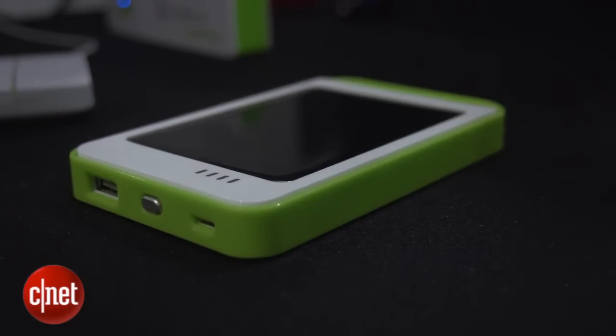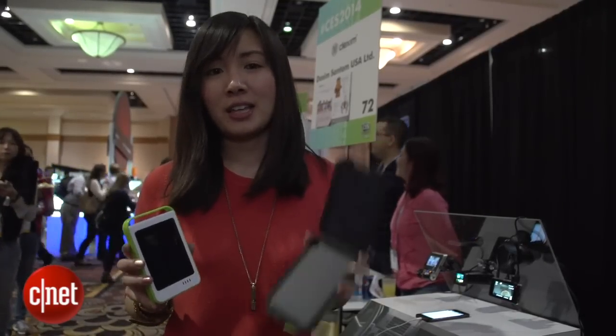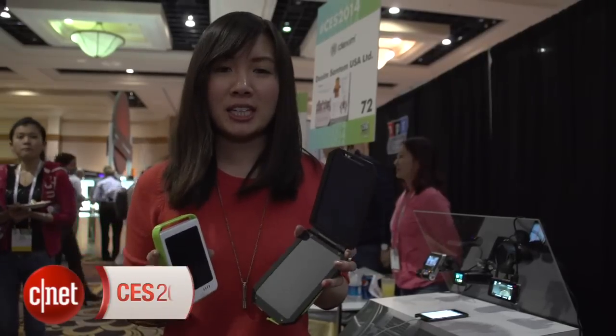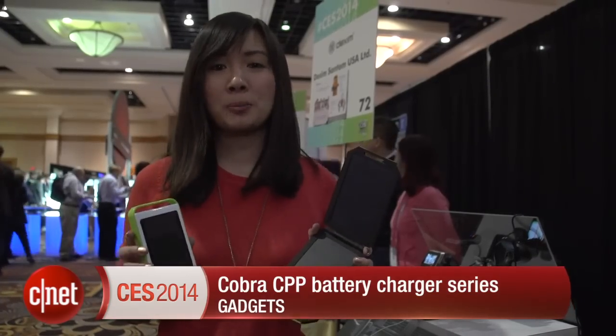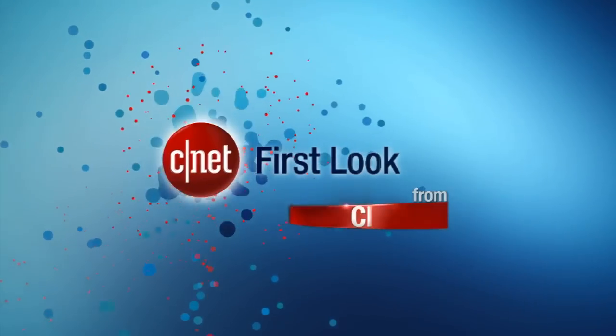Both these products made their debut at CES and they will be available starting in March — this one starting at $49.95 and this one at $79.95. I'm Lynn and you've been checking out the CPP100 and the CPP300 solar powered battery chargers. I'll see you next time. Bye!